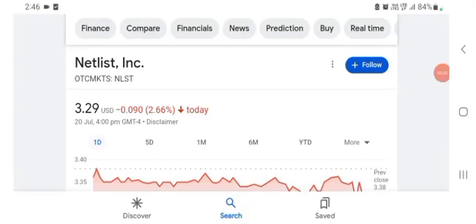Hello guys, welcome back to my YouTube channel. In this video we are going to talk about Netlist stock. I'm going to look at the fundamentals of this company and also take a look at the chart, just to see how this company is doing so you know what your risk of investing is.